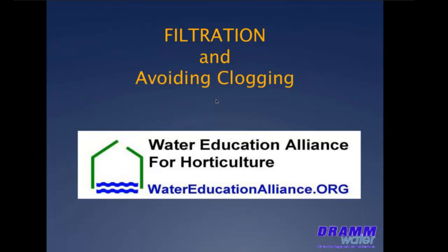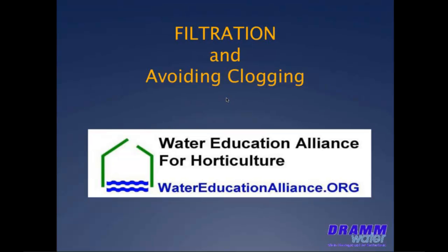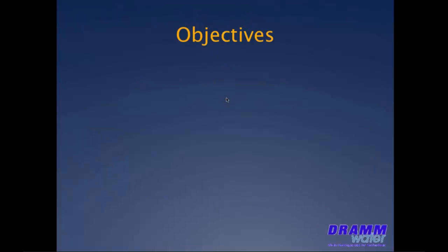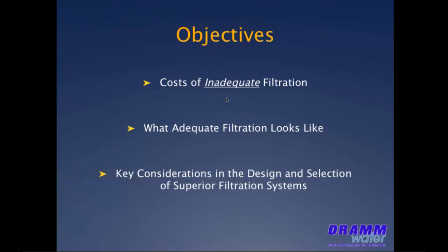We're now seeing that it applies to floriculture production as well, although the valuation and the payback is a little bit more difficult to calculate. My objective today is to discuss practical field-level experience for filtration requirements — this is not a presentation of research results. The subject of filtration technology for our industry is really huge, and in 30 or so minutes I can really only scratch the surface. So I've chosen to focus on just three key aspects: what adequate filtration really looks like, what inadequate filtration looks like, and the key considerations in the design and selection of superior filtration systems.